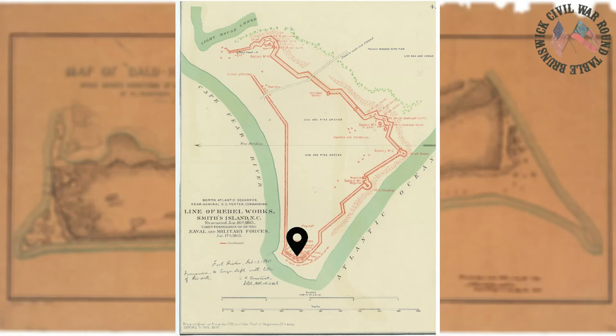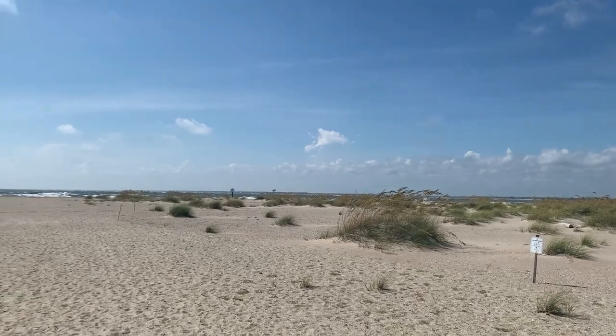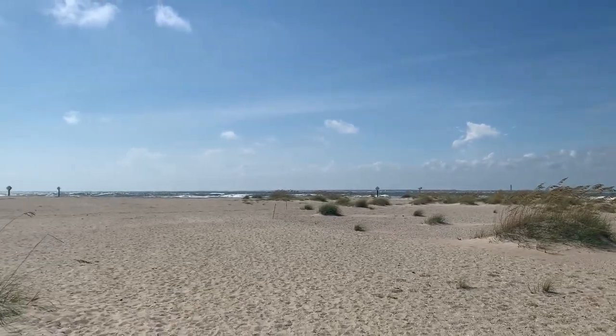This viewshed overlooks the area known as Battery Holmes within Fort Holmes. It was the largest of all the batteries and unfortunately has been severely eroded. Today Battery Holmes sits somewhere at the bottom of the Cape Fear River where it empties into the Atlantic Ocean. This southwestern portion of Bald Head Island is notorious for erosion — in fact, the bald or barren hill from which the island receives its namesake was in this area as well until it was severely eroded and no longer exists.